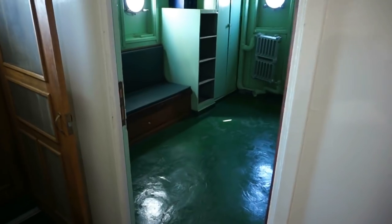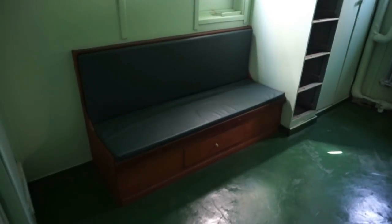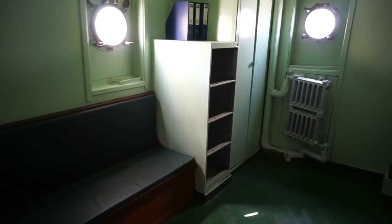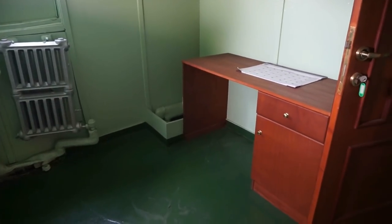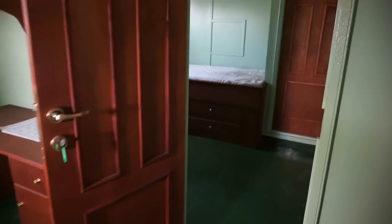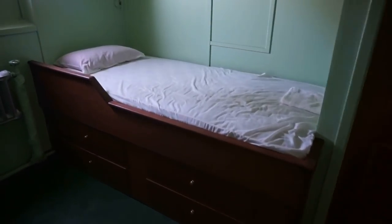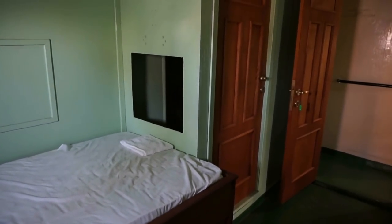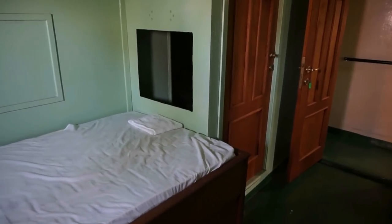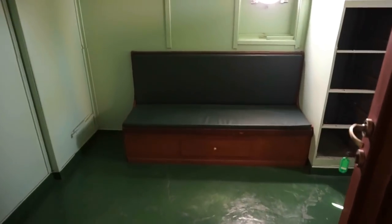Let's go in here and check out this space. You can see a sofa, office equipment, a desk — which is definitely not an original desk. Here's the bedroom, and this is most likely the space for the captain. There's another door here to the left which is most likely the toilet — yes, it is. So the captain enjoyed the luxury of having quite a large space allocated to him.